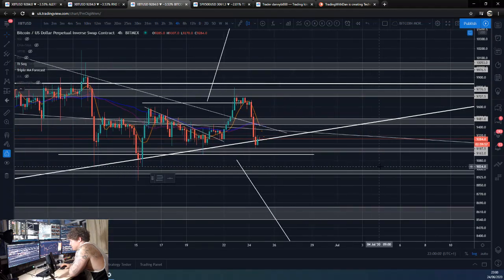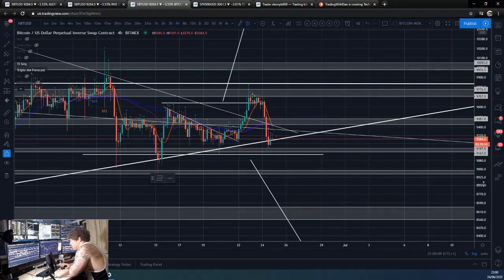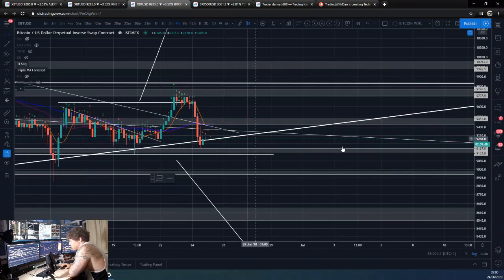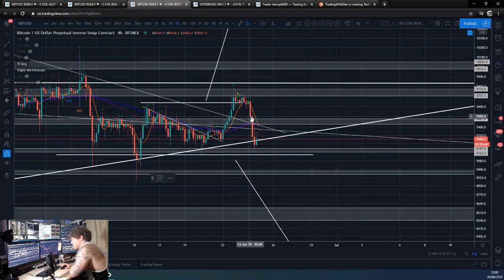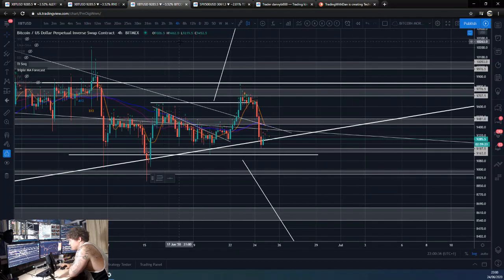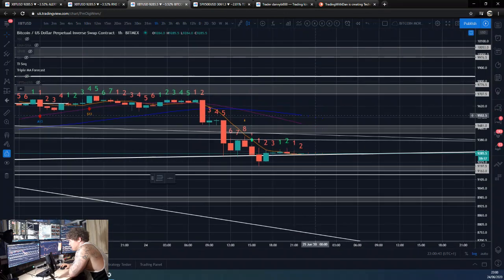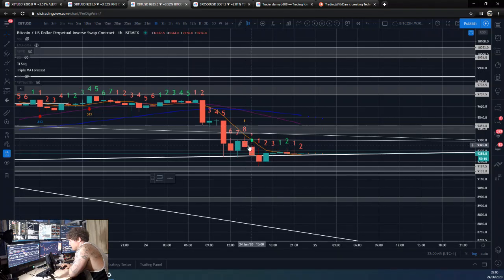I've actually taken some longs here. I was telling people in the group — I'd always planned to take longs here. Obviously I pulled the orders here, because I'm not going to buy into something that is collapsing that quickly. It's not just levels — it's not just sticking orders in. That's so suboptimal trading-wise. You kind of want to wait for it to consolidate or play out for a bit at a certain level before you then try to take the longs. So I pulled my trades there and waited on the one-hour until we got to about this one-hour nine.